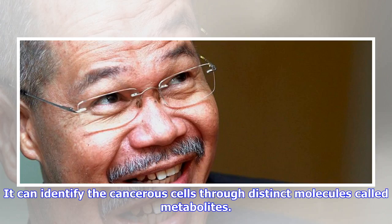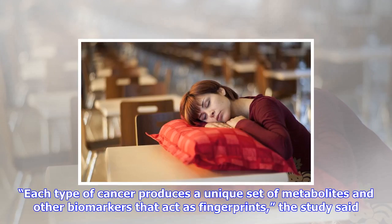Any time we can offer the patient a more precise surgery, a quicker surgery or a safer surgery, that's something we want to do, said Dr. James Zuleberg, head of endocrine surgery at Baylor College of Medicine, U.S., and a collaborator on the project. This technology does all three. It allows us to be much more precise in what tissue we remove and what we leave behind, he said.